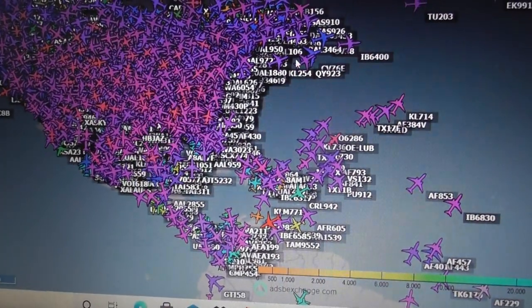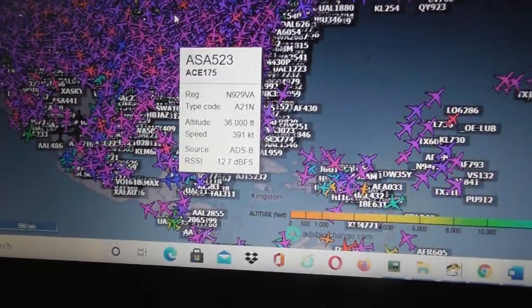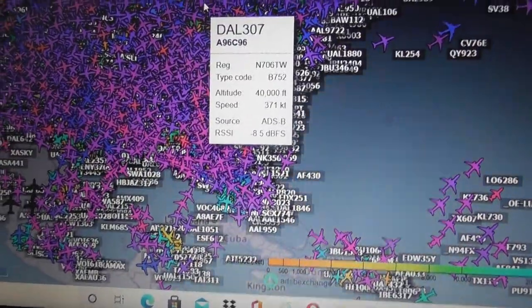ADS-B Exchange is what I use to see military aircraft, but this area is civilians — look at that, it is insane. There's so much stuff that you really have to zoom in on an area to see what you want.